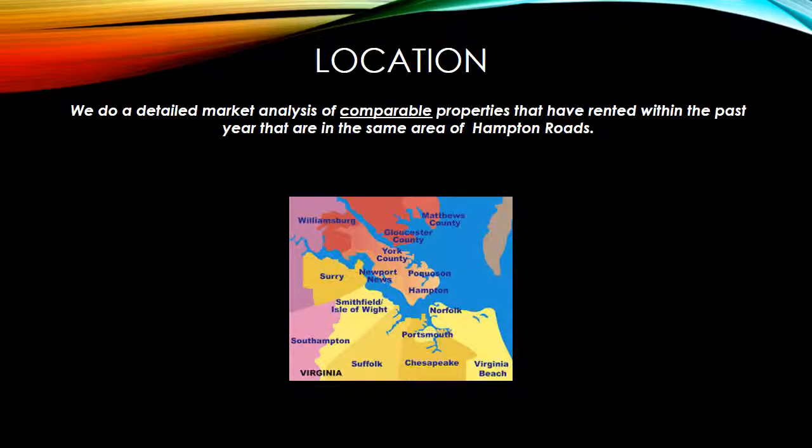First is location. We do a detailed market analysis of comparable properties that have rented within the past year that are in the same area of Hampton Roads as your place. In other words, if you have a home in Suffolk, it wouldn't make a lot of sense to use a home in Virginia Beach of similar size and features as a comparable.